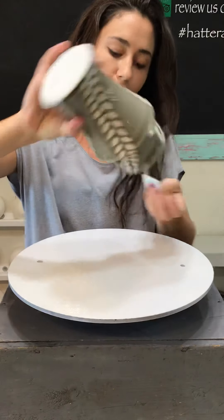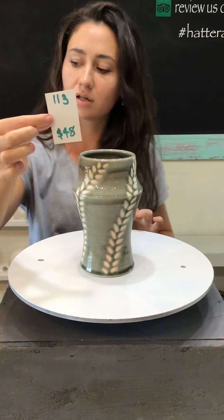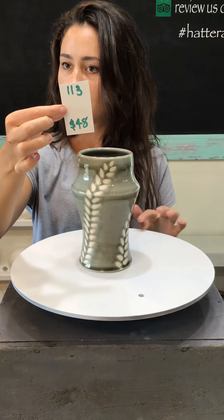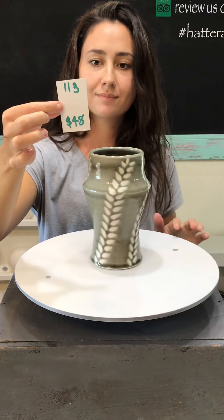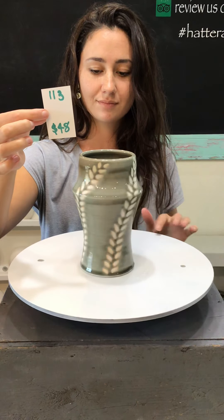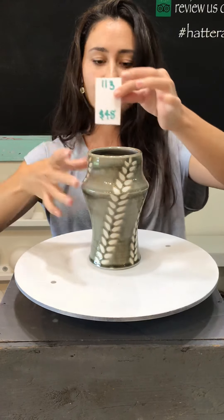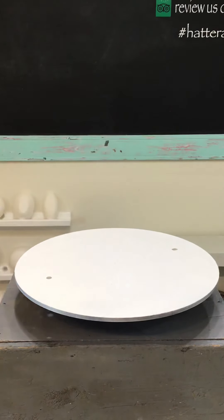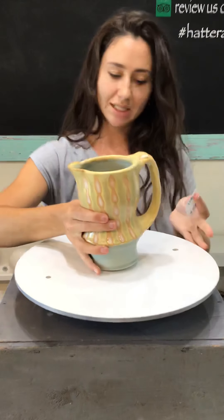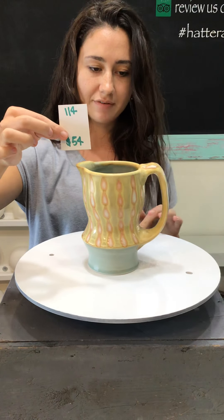We've got a bigger vase — just the one vase from Hannah Lee, but it's a beautiful vase. I would love to fill it with flowers all year long. Number 113, $48. The next one is a pretty yellow pitcher, number 114, for $54.